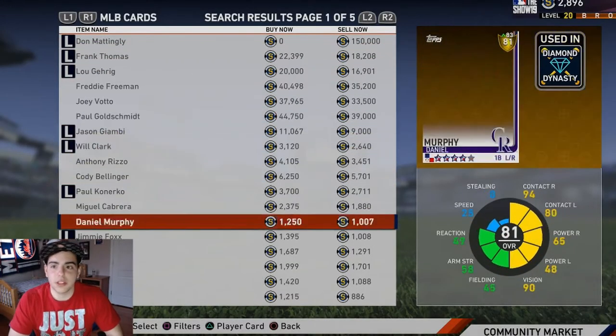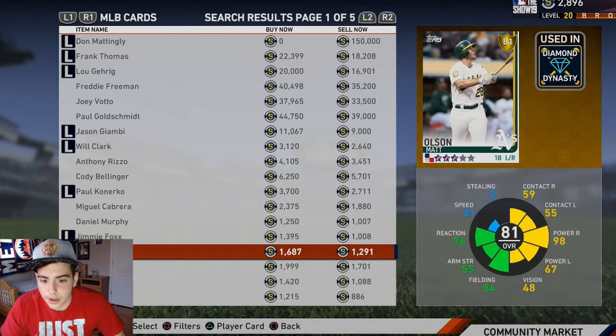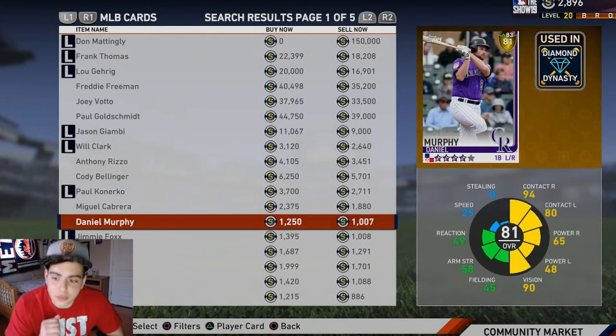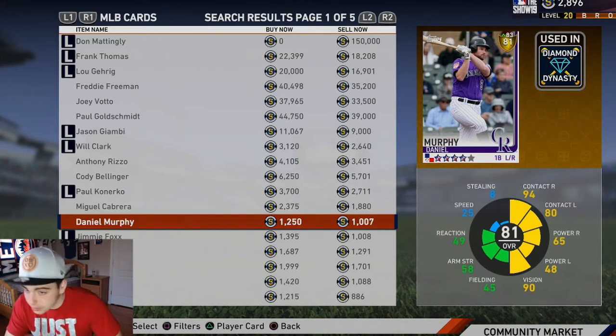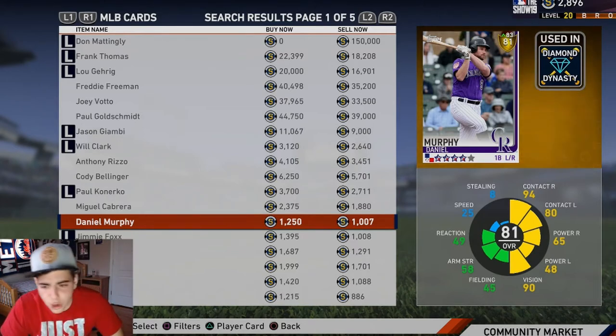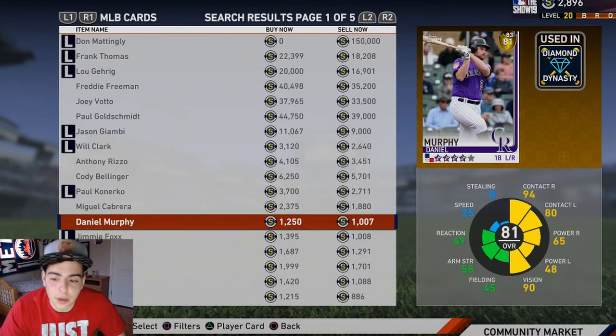Let's go first base — let's check who we got for cheap. I'm gonna go with Murphy. Check his vision, his contact, his power — it's decent. Daniel Murphy is one of my favorite hitters, man. Yes, I'm a Mets fan, but what he did with the Nats and every single team is outstanding. I love this guy, one of my favorite first basemen. I actually still play him — he's my starting third baseman, don't ask me why. We got about 8,100 stubs left.